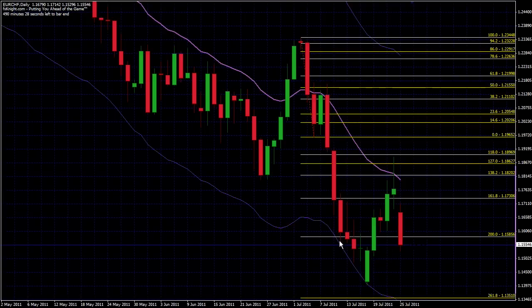Once we came back up above 200, the time to take it back to the long side was not on the initial break, but after we came back down and tested it as support. So there was a nice 149 pip trade that we just got out of last week, trading from the 200 back up to the 161.